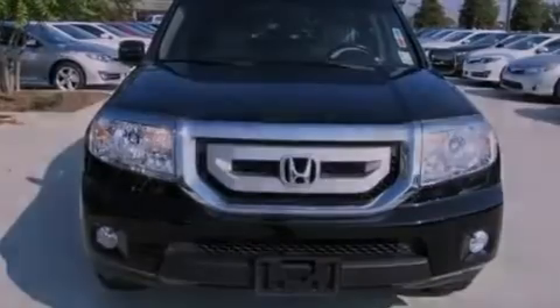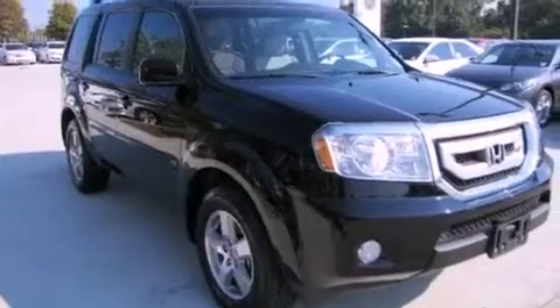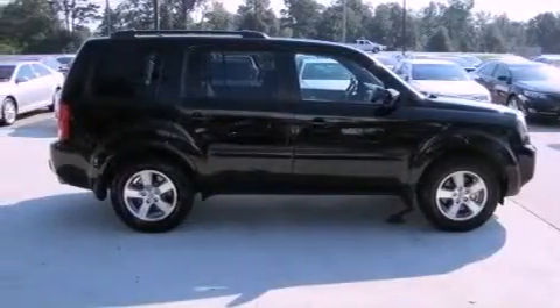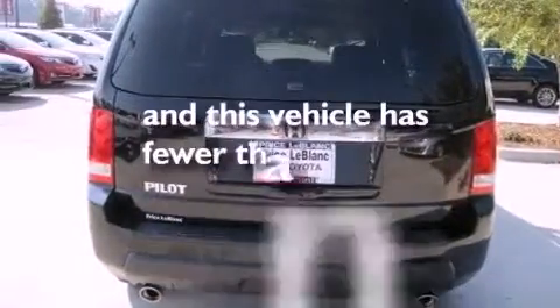All of the following features are included: a moonroof, heated front seats, commercial-free satellite radio, a premium sound system, leather seats, an engine immobilizer theft deterrent system, privacy glass, traction control, and air conditioning with automatic climate control. This automobile has fewer than 64,000 miles on the odometer.